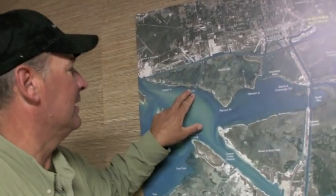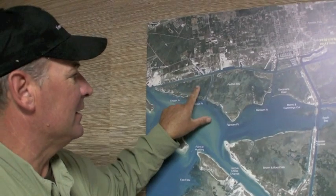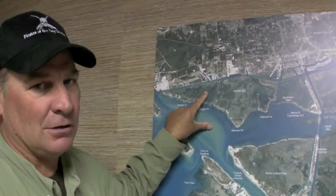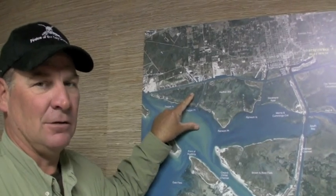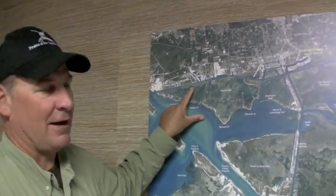Over here in Dagger Island, back behind it, we've been catching some nice reds. You can use pop and cork, you can use shrimp — same thing. If you're going to use plastics, use a real light jig head and don't go fast.